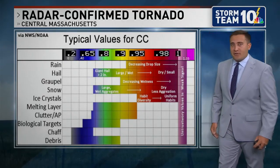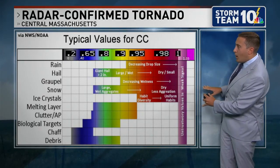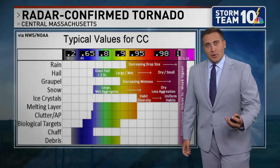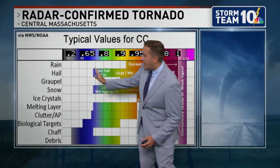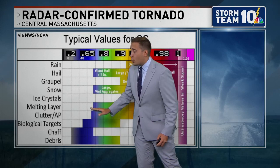One thing we look at is called correlation coefficient. Typical values for correlation coefficient — the closer you are to one, the more uniform things are falling down from the sky. It's a different story when you get to 0.2, 0.65, and essentially under 0.8. That's when we typically see other things such as non-meteorological targets or debris.